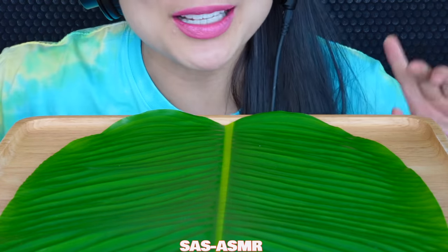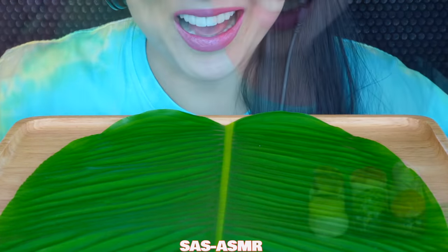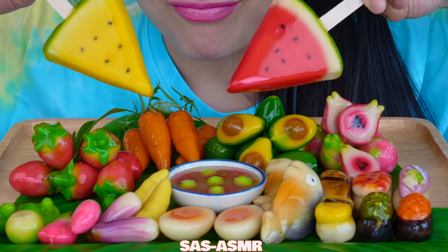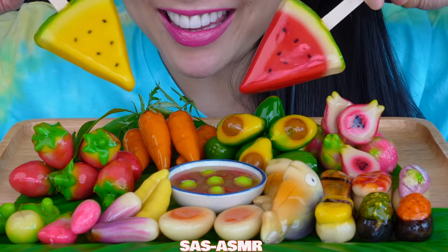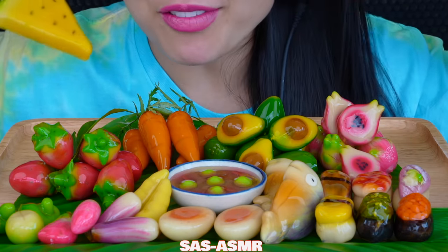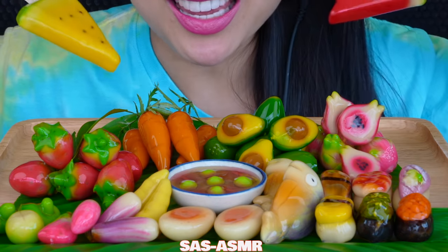Hi guys! Today I am extra excited because you guys know I love Luk Chup, and today's Luk Chup theme includes sushi-themed, Thai spicy dipping sauce with fish and veggie-themed, and fruit-themed. Are these not the cutest Luk Chup you have ever seen? I am blown away by how detailed these are.